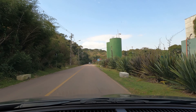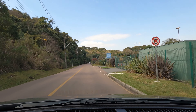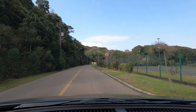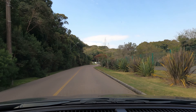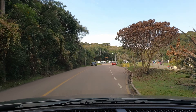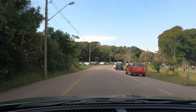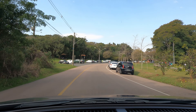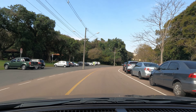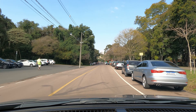Hoje encontra lugar para estacionar até aqui no meio. O pessoal caminha bastante, tem bastante gente caminhando. Tem umas churrasqueirinhas aqui do lado esquerdo.